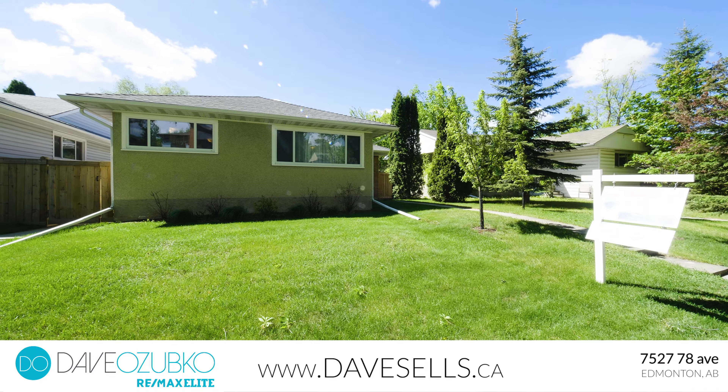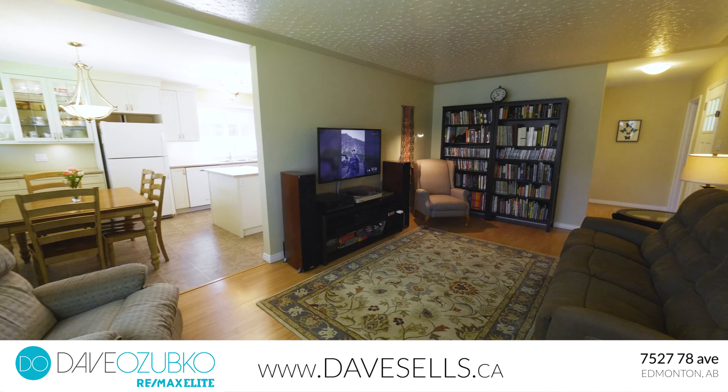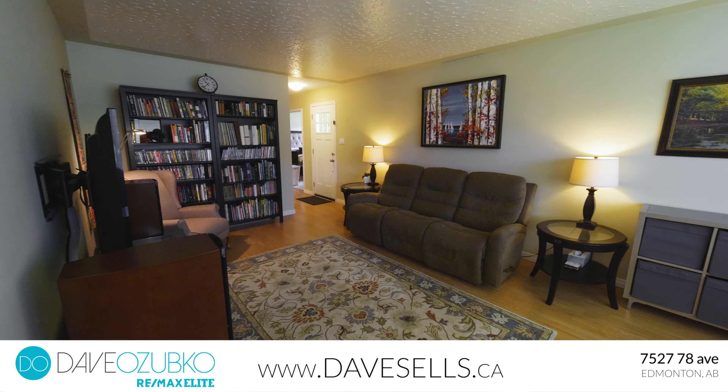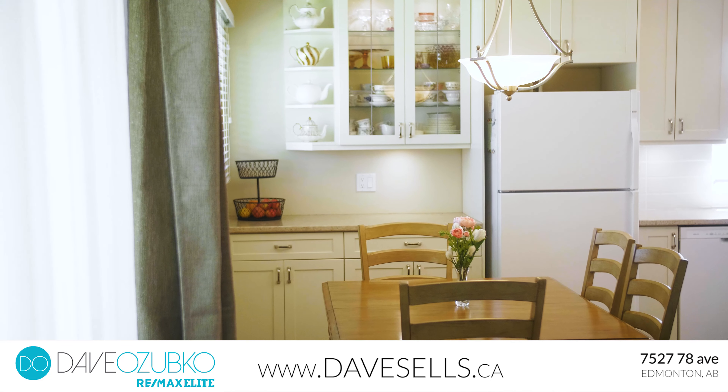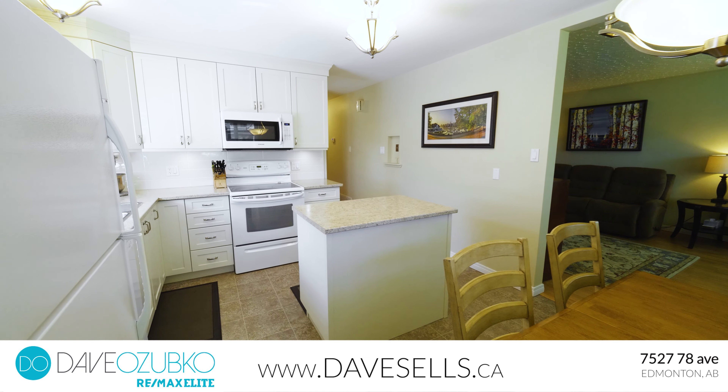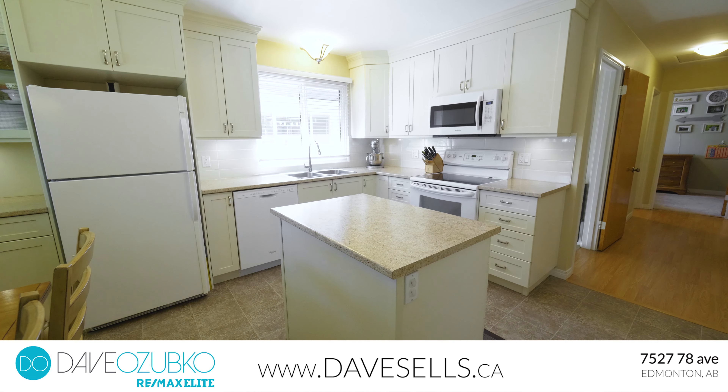This home originally contained a secondary suite in the basement and was recently converted to a full home. What does this mean for you as a buyer? Well, with little effort, this home could be converted and turned back into income potential with a renter in the basement as you live on the main floor, or rent out both the main floor and the lower level. Side entrances on opposing sides of the property will add privacy once the conversion is completed.